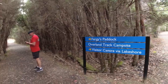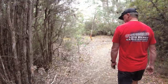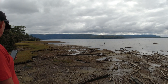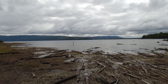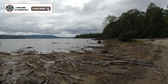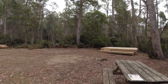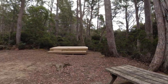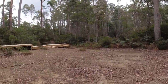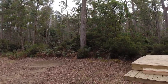Our first little detour off the track is to Bergie's Paddock. Nice wide, flat tracks so far — nice and easy. This is the view of the lake from Bergie's Paddock campsite. As you can see, the water is down quite a way at the moment — they haven't had a lot of rain recently. This is the Bergie's Paddock hikers camp. When you do the overland track, you can start or finish from here.